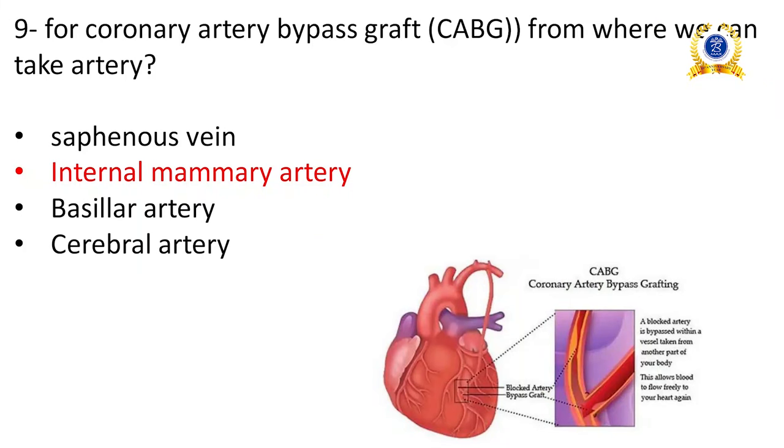For coronary artery bypass graft (CABG), to bypass the clot we can use an artery or vein from another part of the body. Typically we use the saphenous vein, which is the longest vein in the body, or the internal mammary artery found inside the chest. Both can be taken as a graft.